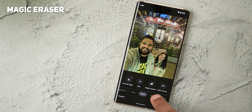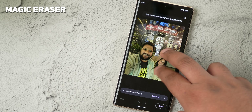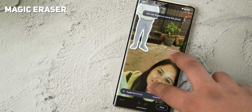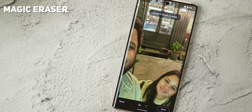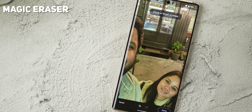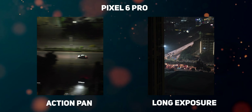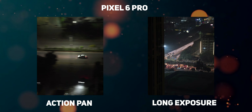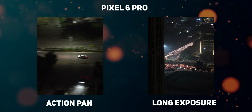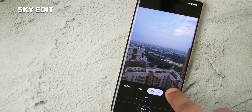Another area where Tensor's ML chops come in clutch is when you use the magic eraser tool to automatically identify unwanted elements in the background and erase them from the edit function within the Photos app. When it works well, it does wonders, and you can also play around with the feature to make some fun edits. A couple of other cool features are the action pan and long exposure shots — you can really get some creative shots with these easy-to-use modes. Plus, there's a cool sky edit feature which is now available with certain Xiaomi phones as well.